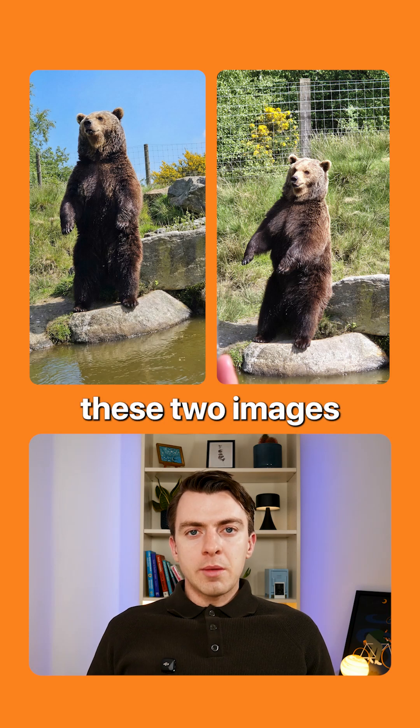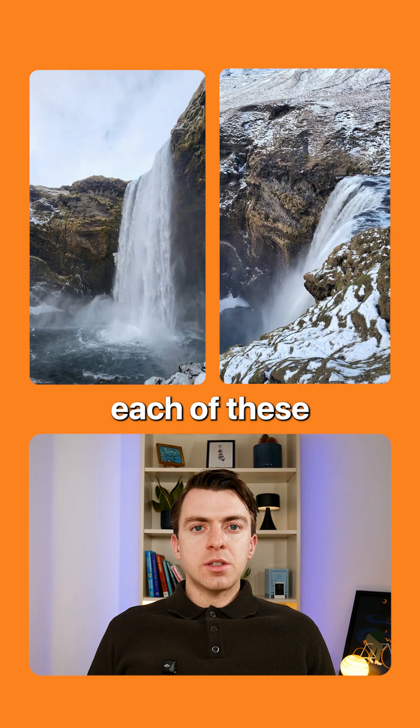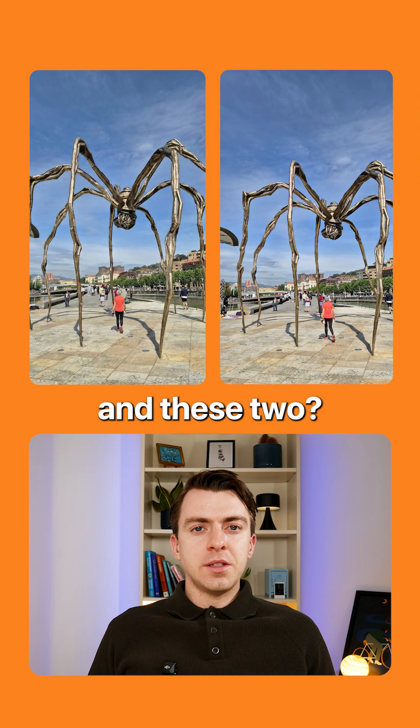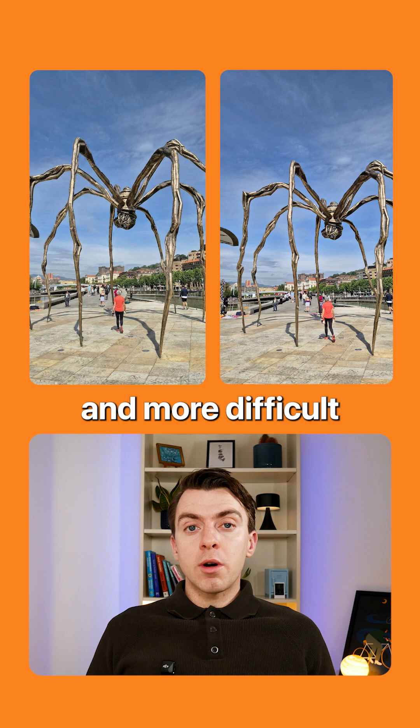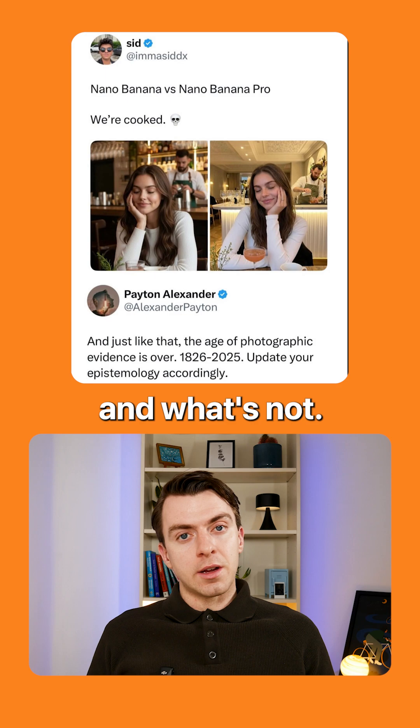Which of these two images is AI generated? How about each of these two images? And these two? It's getting more and more difficult to figure out what is AI generated and what's not.